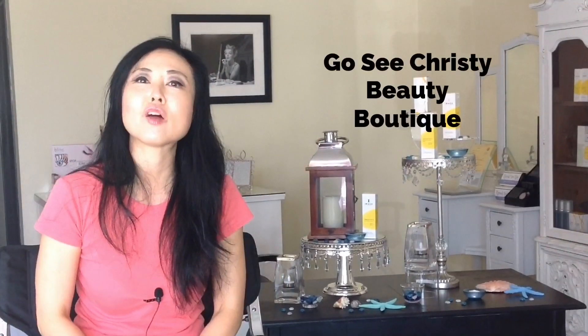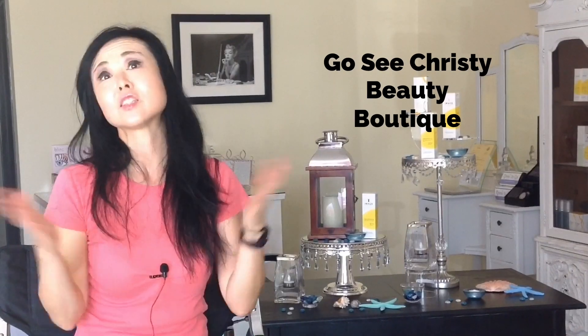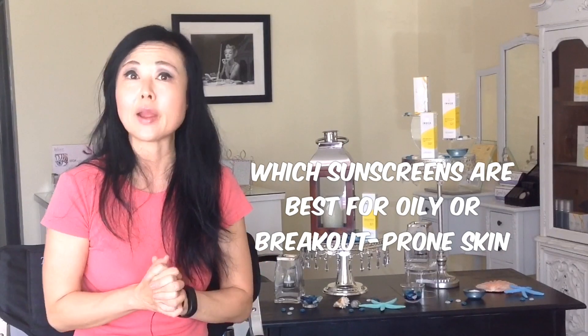Hey, Christy here! I'm the owner of Go See Christy Beauty Boutique, located in Southern California, and today we're going to talk about what the best sunscreens are for oily or breakout-prone skin.